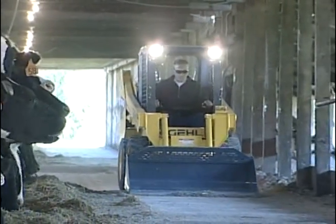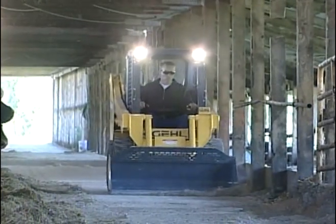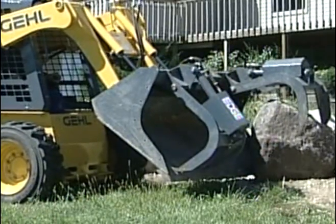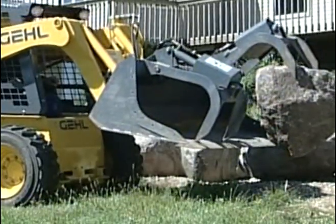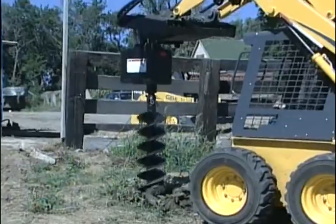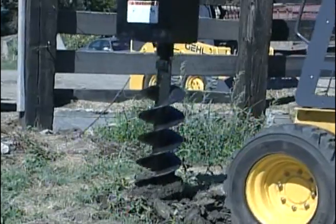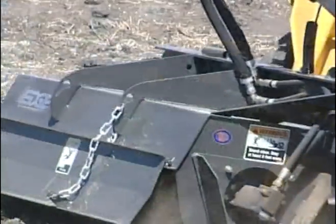Skid-steer loaders are self-propelled machines that are unique in their compact, rugged, and highly maneuverable design. They're designed for hard work but, as with all types of machines, injuries can occur if they are not operated safely. The use of a skid-steer loader has inherent hazards that cannot be eliminated except by the exercise of intelligence, care, and common sense.